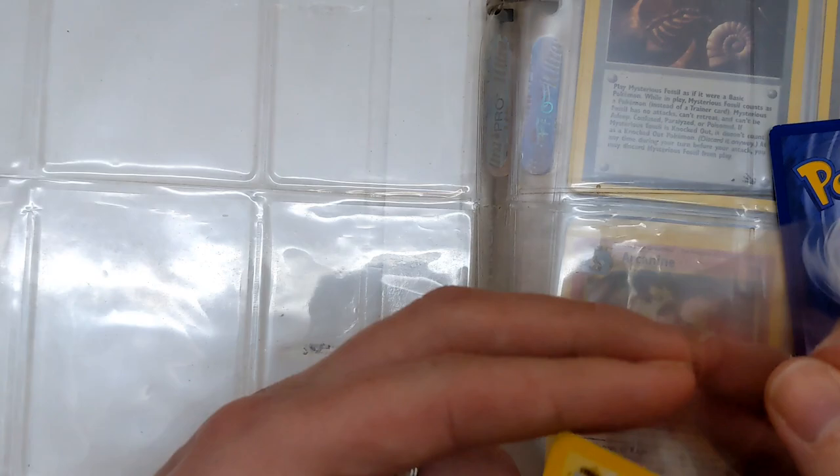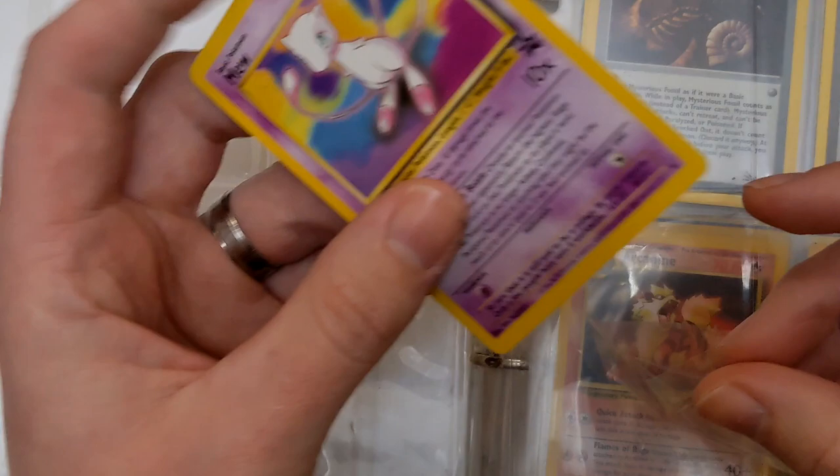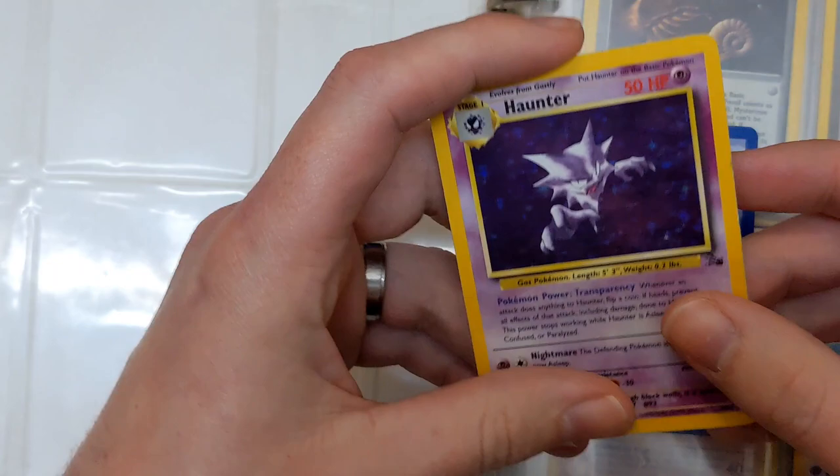We've got a Mew, which means I'm fairly certain the holofoil version will be coming up very soon on the back end. We've got a Fossil Haunter — I'm so glad they did a Haunter in holofoil back then, it just looks wicked. We've got a Poké Ball from Jungle — nothing to shout about there.